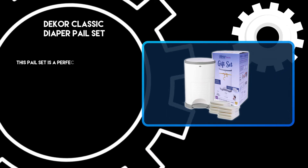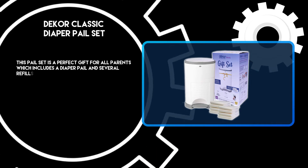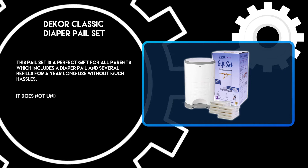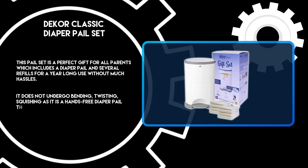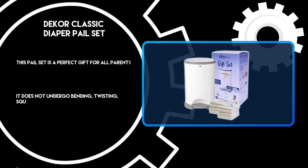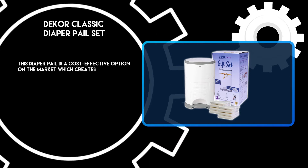At number two, the Dekor Classic Diaper Pail Set. This pail set is a perfect gift for all parents, which includes a diaper pail and several refills for a year-long use without much hassle. It does not undergo bending, twisting, or squishing, as it is a hands-free diaper pail that provides effectiveness and quick reuse.